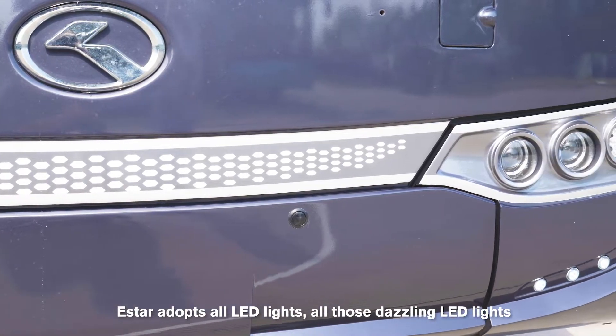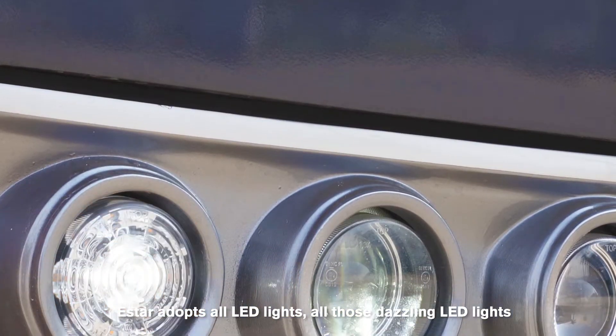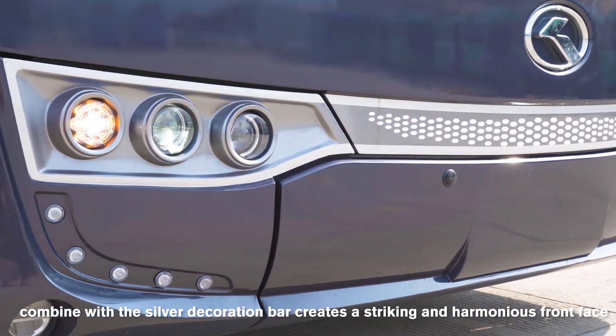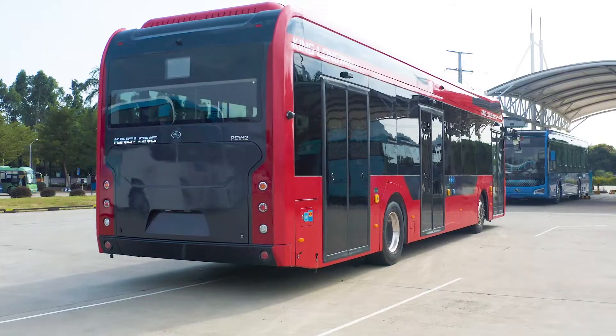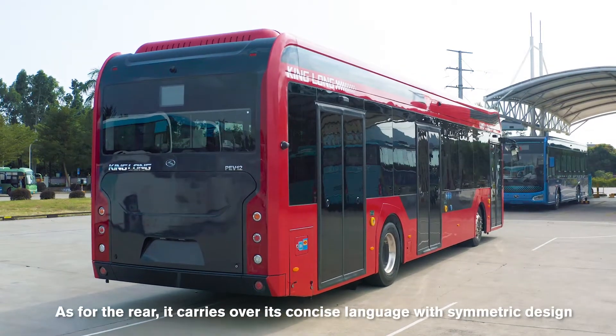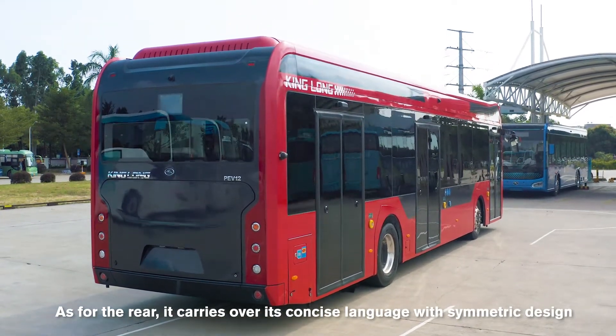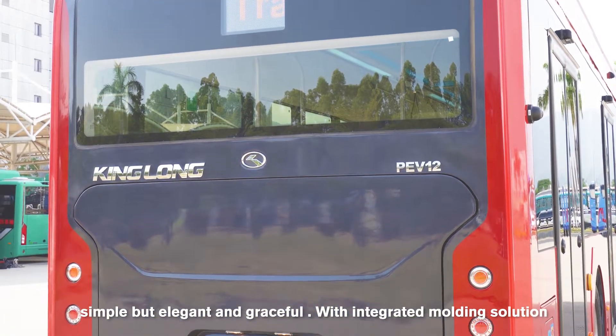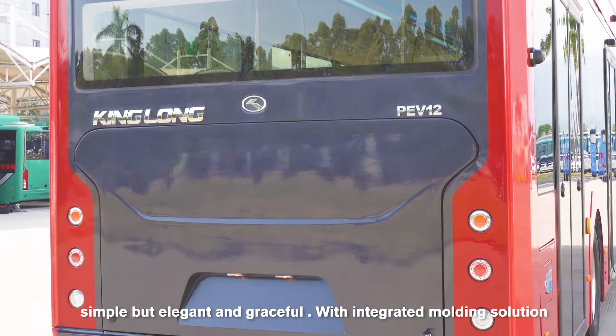E-Star adopts all LED lights. Those dazzling LED lights combined with a silver decoration bar create a striking and harmonious front face. As for the rear, it carries over its concise language with symmetric design — simple but elegant and graceful, with an integrated molding solution.